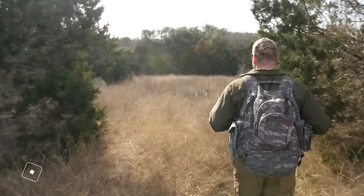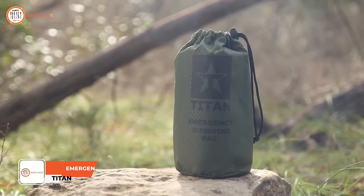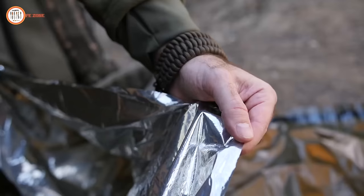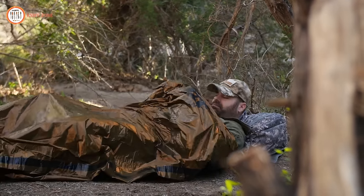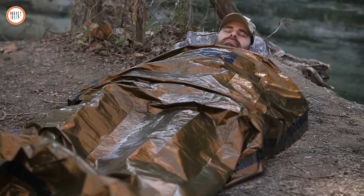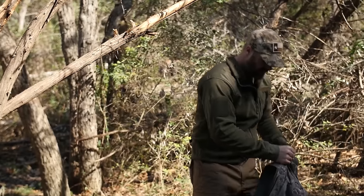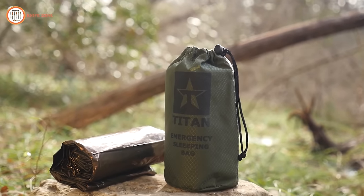In the unpredictable wilderness, where temperatures can dramatically drop, the Titan Emergency Sleeping Bag emerges as a vital necessity for any outdoor enthusiast or emergency preparedness kit. These tear-resistant and reusable sleeping bags are designed to be essential for survival in challenging conditions, providing a reliable shelter against the elements. The materials' origins in NASA space exploration add an extra layer of assurance, ensuring exceptional heat retention. Crafted with a practical mindset, these sleeping bags offer a straightforward solution to the uncertainties of outdoor adventures.